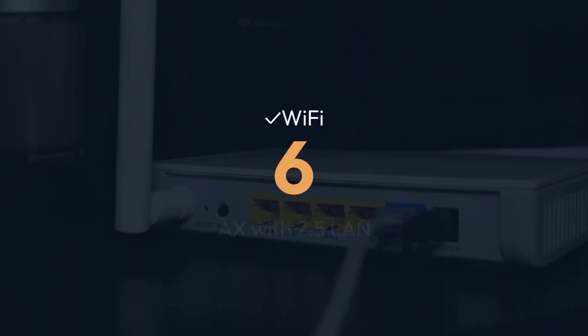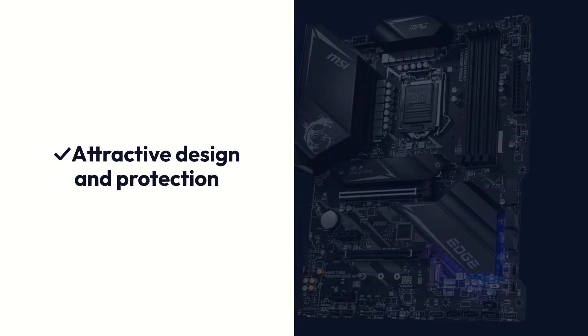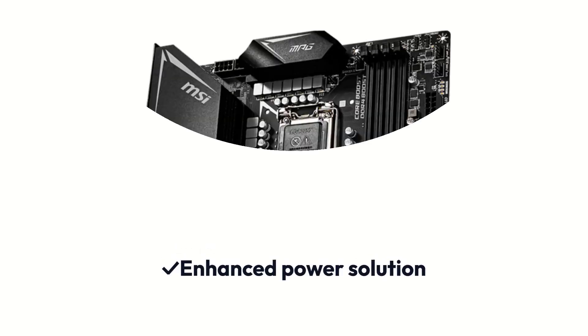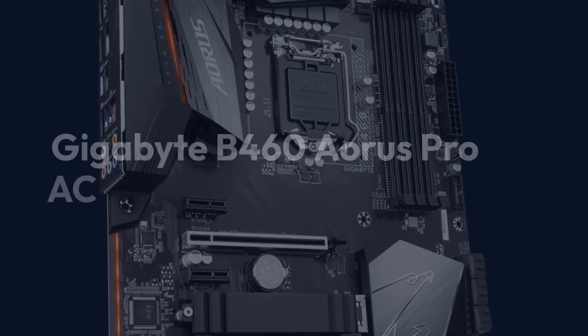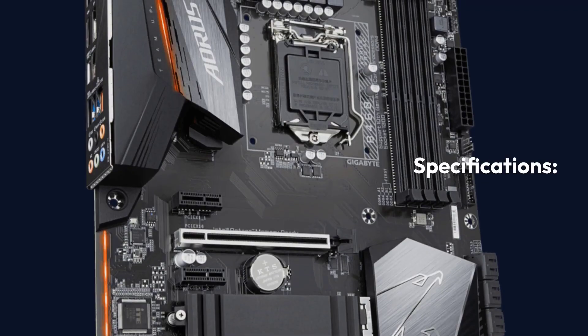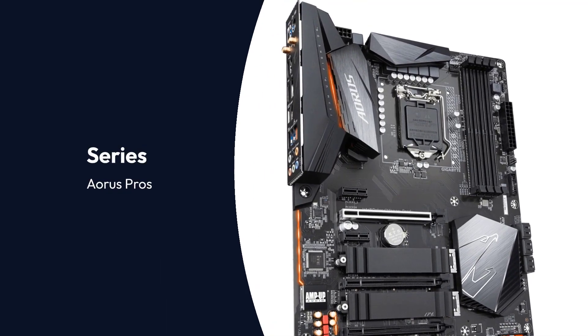Pros: Excellent performance-to-price ratio, Wi-Fi 6AX with 2.5G LAN, attractive design and protection, RGB lighting, enhanced power solution. Cons: No Thunderbolt support, no VGA port.